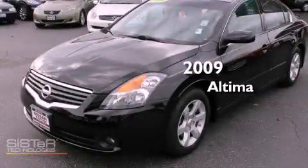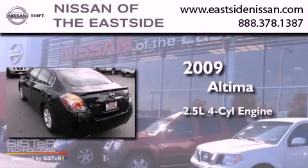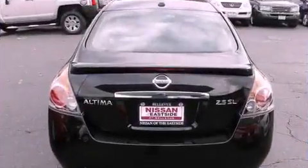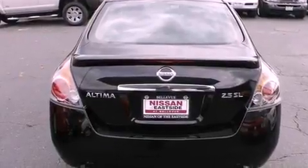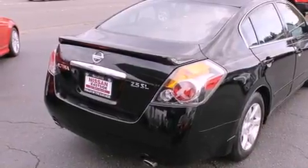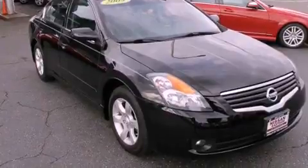This is a 2009 Nissan Altima. It has a 2.5-liter four-cylinder engine and an automatic transmission. Its top features include a navigation system, heated seats, a low tire pressure indicator, alloy wheels, and a sunroof that enables you to fill the cabin with fresh air at the push of a button.